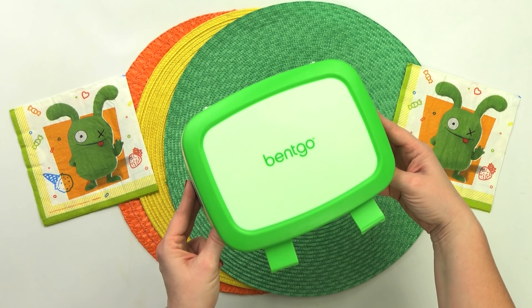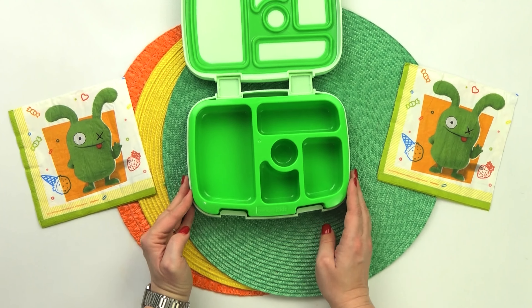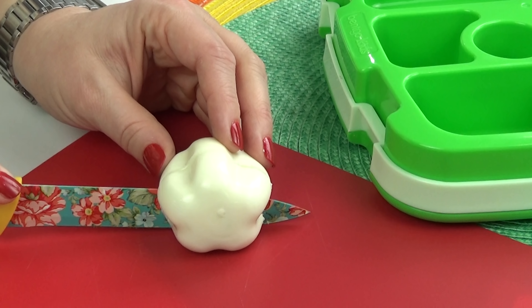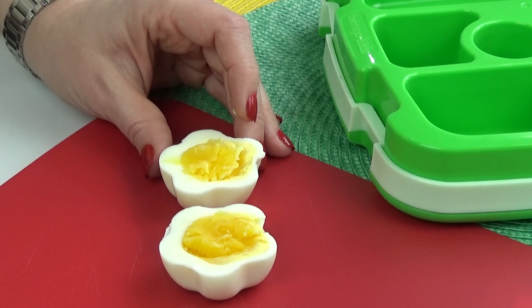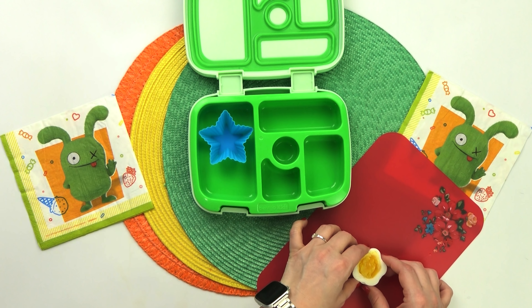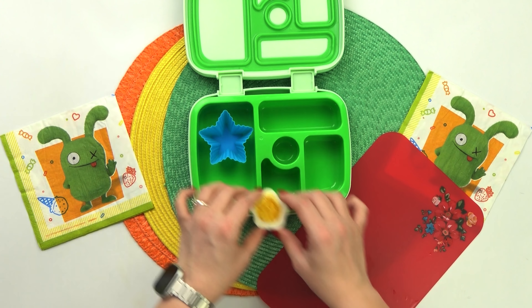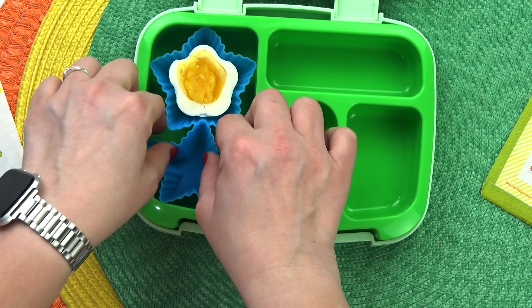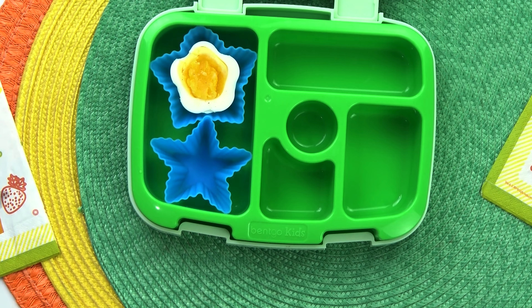Next up is lunch idea number two, and the star of this lunch is going to be a star-shaped hard-boiled egg. Because I know a whole egg is going to be too much for my little guy, I'm going to cut it in half — that will be plenty for him. I'm also going to season the egg with just a little bit of salt on top, no pepper. To go along with this hard-boiled egg, I'm also adding another one of Griffin's protein-packed favorites: edamame. This is the kind that's already been taken out of the pod, so it's nice and easy for him to eat. It comes frozen, so all I have to do is steam it up and it's ready to go.